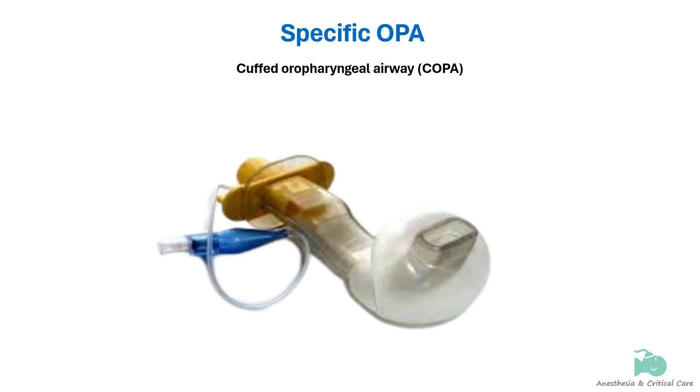A cuffed oropharyngeal airway, or COPA, is a new airway device which is fundamentally a regular oropharyngeal airway with a large cuff attached around the distal end. The cuff separates the tongue from the posterior pharyngeal wall to create a patent airway. Proximally, it has a standard 15 mm adapter connected to a breathing circuit. Compared to other oropharyngeal airways, COPA provides the ability to deliver positive pressure ventilation.